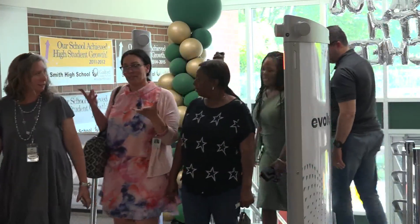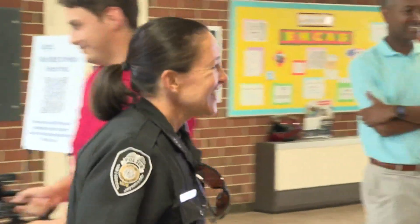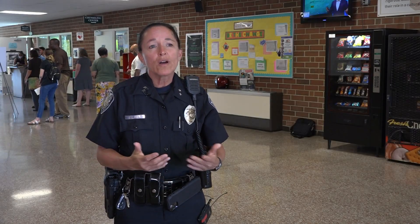School leaders also got a closer look, as did Greensboro police officer Renee Singer, who supervises the city's school resource officers. Her child is also a GCS high school student. As a parent and as a police officer, she said anything that can be done as a deterrent for somebody with bad intentions is a plus.